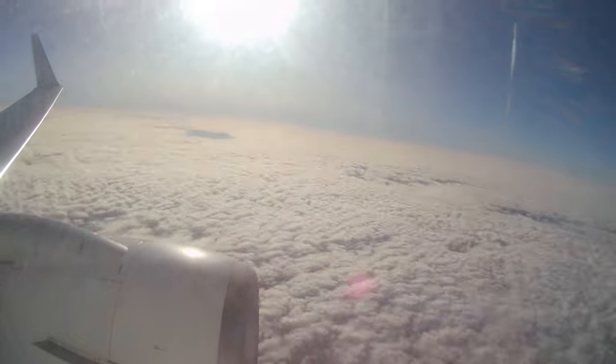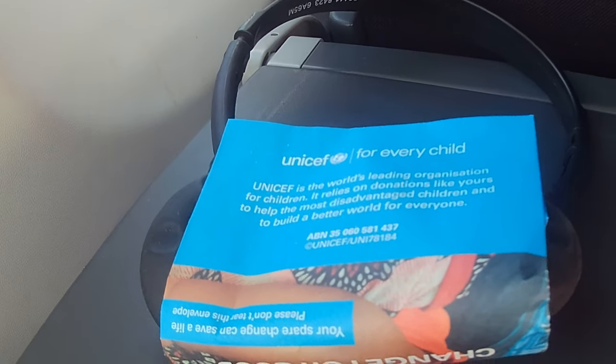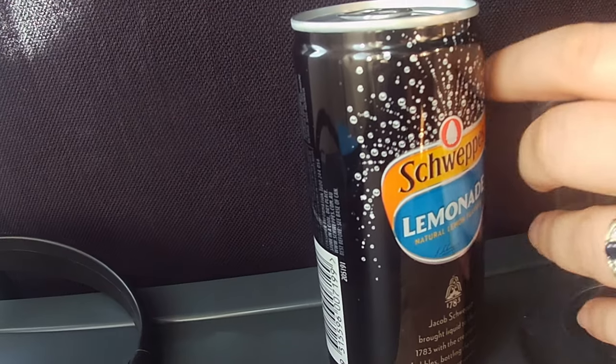We successfully took off and were served a snack straight away — a biscuit with a small filling and other strips. I opted for that and it was really good.